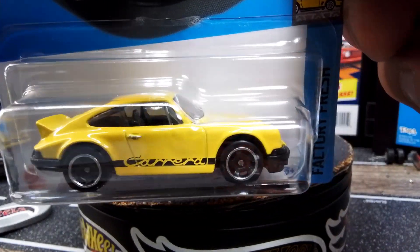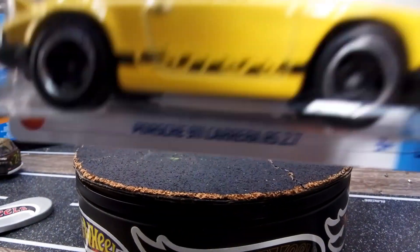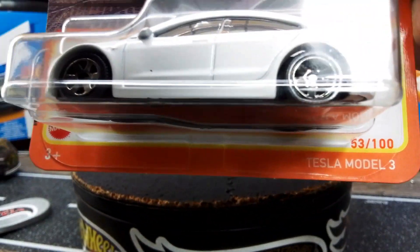I couldn't remember if I had the yellow one — I think I only got one — but why not get an extra? I'll let you know if I don't need it; may throw it in somebody's box.